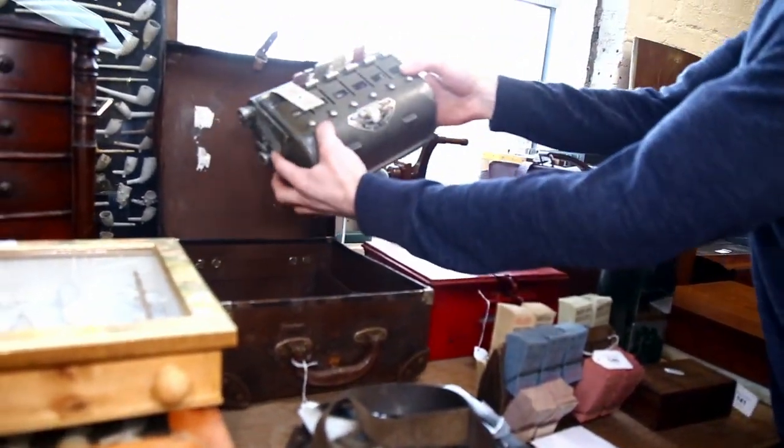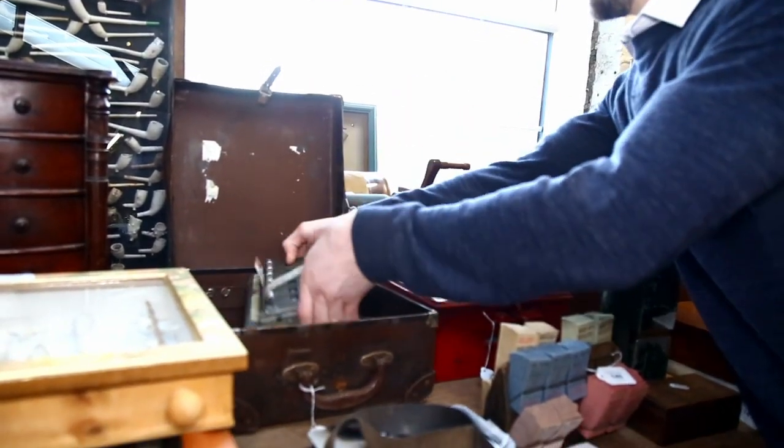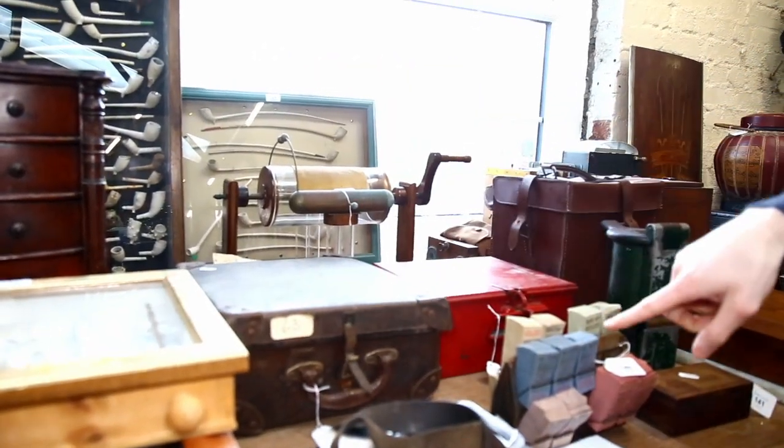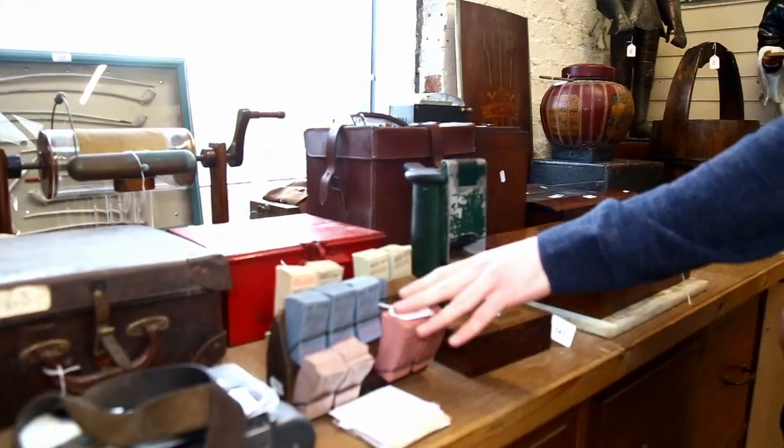Look at that - the ultimate bell punch system. And a nice rack of tickets as well there, and they're all local tickets to us.